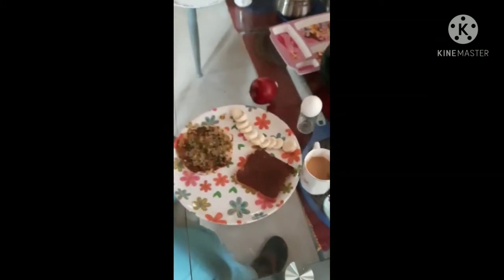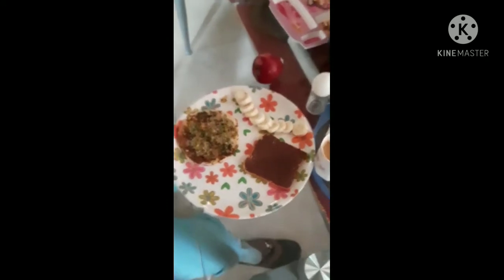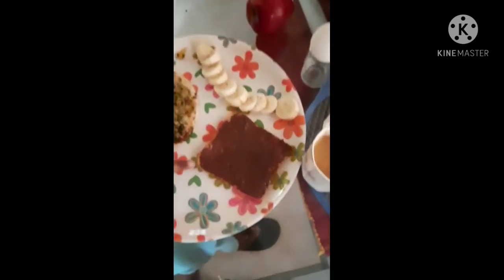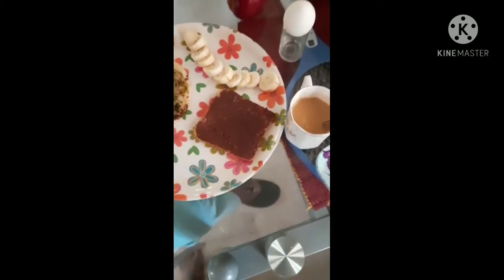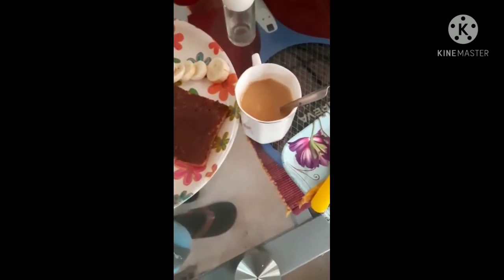Hello! Today we are going to be eating in alphabetical order. First we have A for apple, B for banana bread, C for chocolate, D for dosa, and also C is for coffee, so I am having coffee. E is for egg.